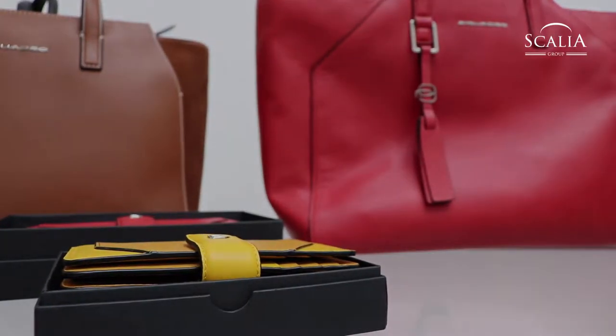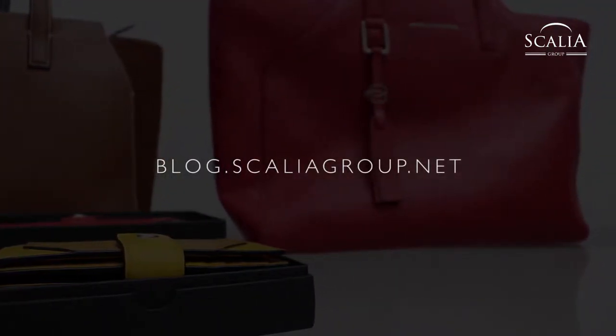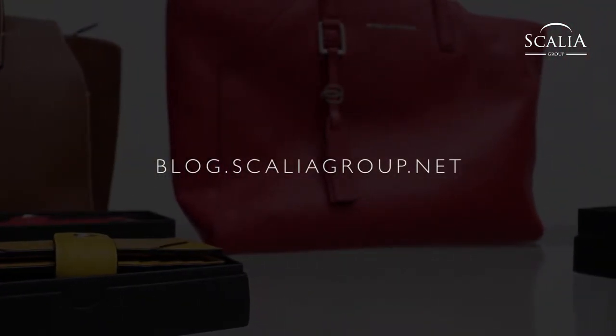Further information about news and our collections can be found in our magazine blog.scaliagroup.net. See you soon with the next video!